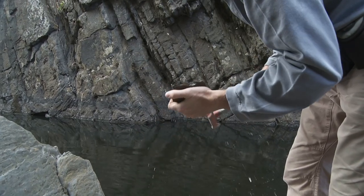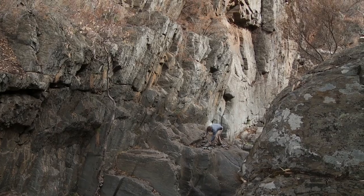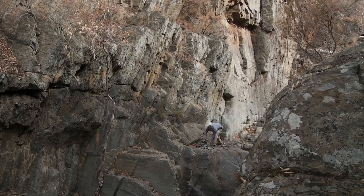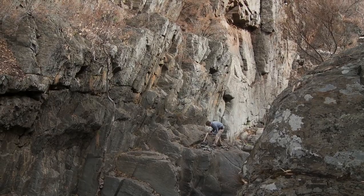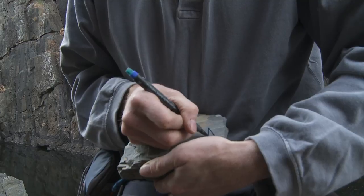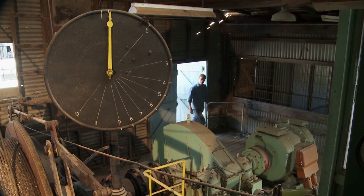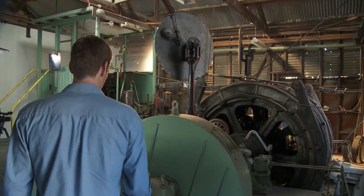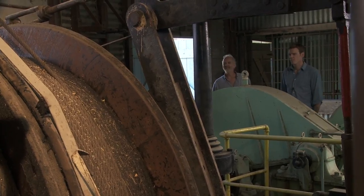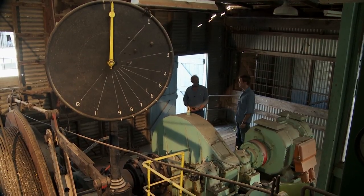The expert in this is Dr. Ian Pitcairn. Ian travels around the world collecting samples of both high- and low-grade metamorphic rocks, looking for levels of depletion or concentration of gold. And in this, he has found evidence to support the metamorphic model. I met up with Ian in Victoria, at the old Wattlegully gold mine.